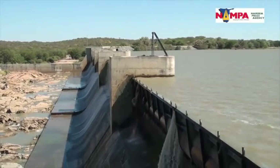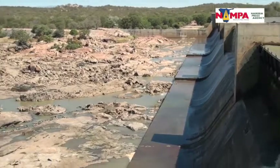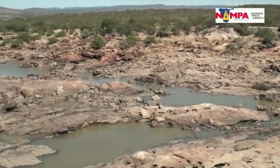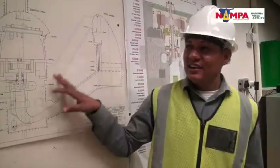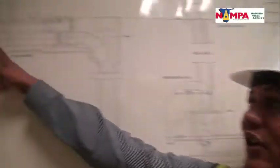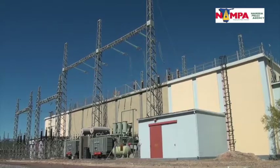NAMPOWER is currently busy with the most important part of the Ruacana Hydro Electric Power Station's $45 million refurbishment project, which is to upgrade the blades of the O3 turbines. During a media briefing at Ruacana on Wednesday, the manager of this power station, Benedictus Mingeli, explained that the aim of the current short-term critical supply project is to improve the maximum capacity as well as the efficiency of the turbines.